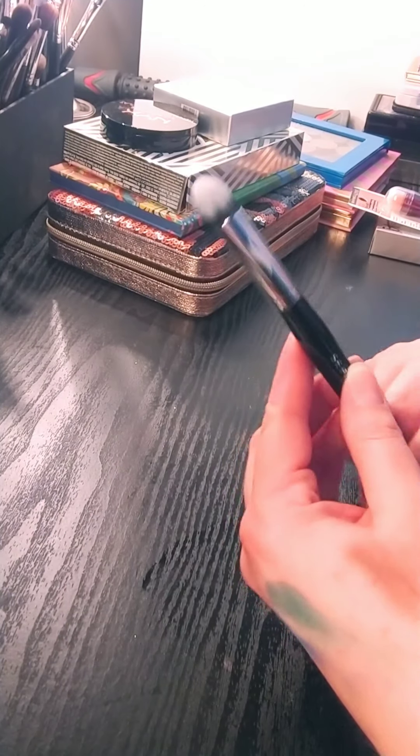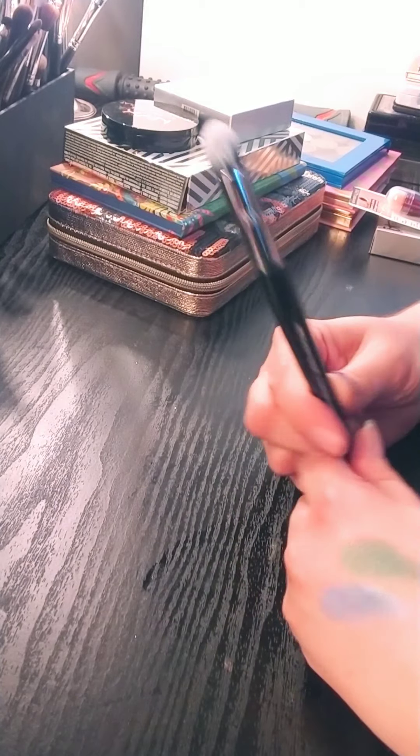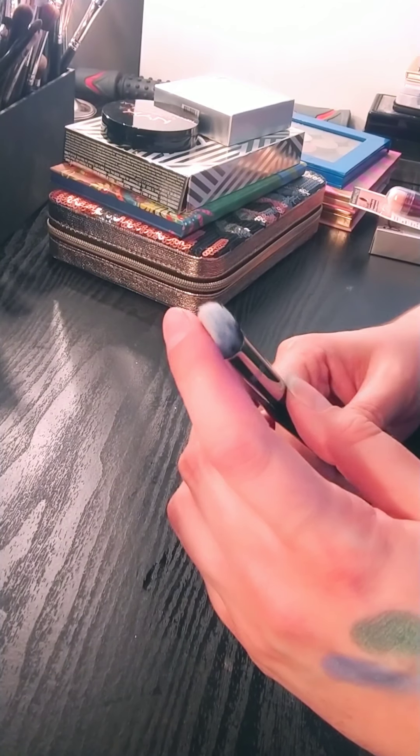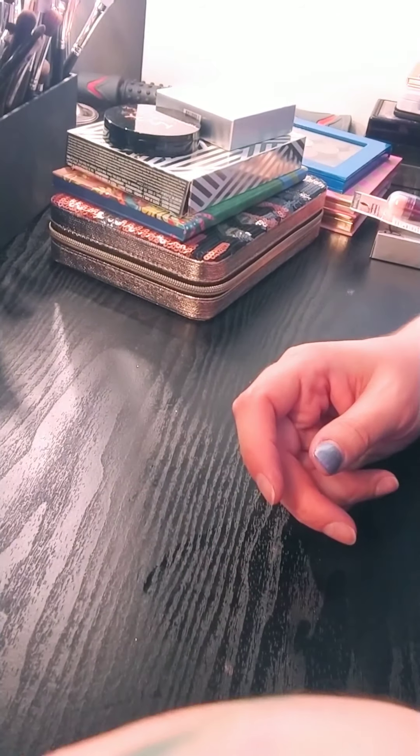I'm going to get rid of this Sephora brush. It's a contour and highlight brush. I never found a good use for this. I have tons of brushes that are like this and I rarely use them. So I'll be passing that along.